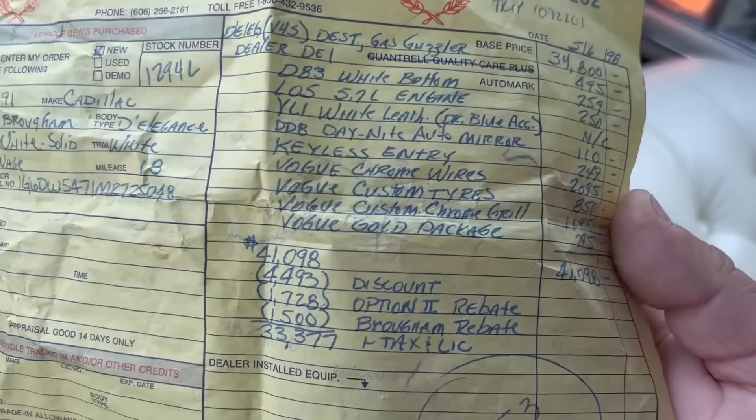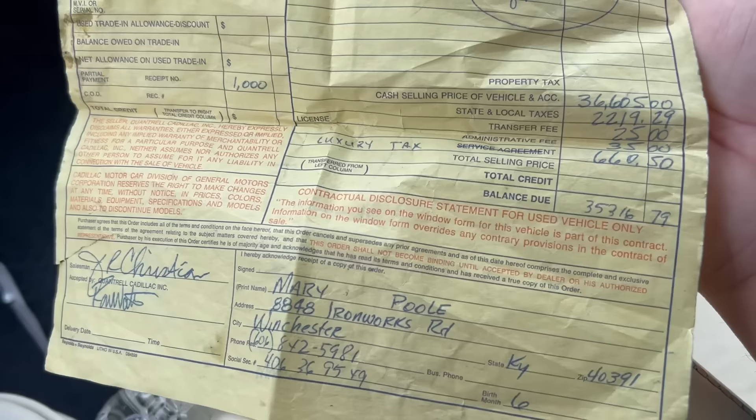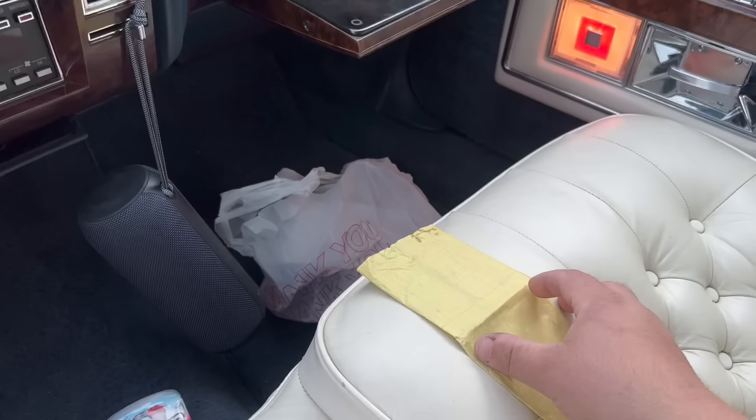So this was the order form — 91 Brougham D'Elegance. What's crazy is the date up here says $56.98 for a '91 — obviously that was a mistake. But here's all the stuff that they added up on this thing: the Vogue wheels, the tires, the grille, gold package. But then they gave deep discounts because apparently there was a family member who worked for GM at the time — Miss Mary Poole of Winchester, Kentucky.